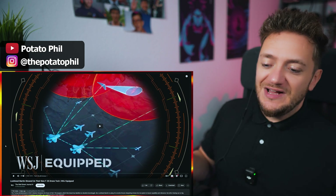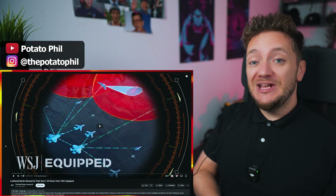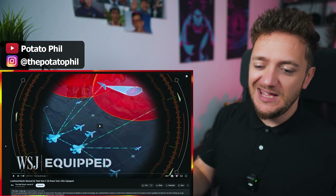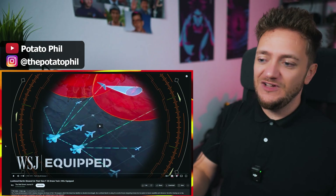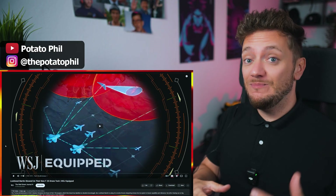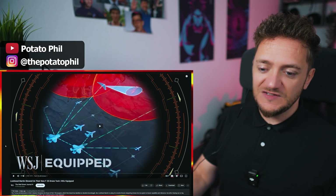Lockheed Martin showed us their new F-35 drone tag. What's up guys, I'm Potato Phil, I'm from Germany and I react and watch all kinds of stuff from the USA. And today we're watching this military video. I'm very interested in high technology, some of the military technology, and it's kind of fascinating to learn about these things.